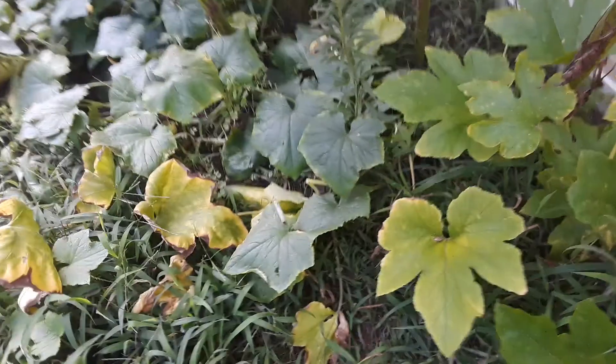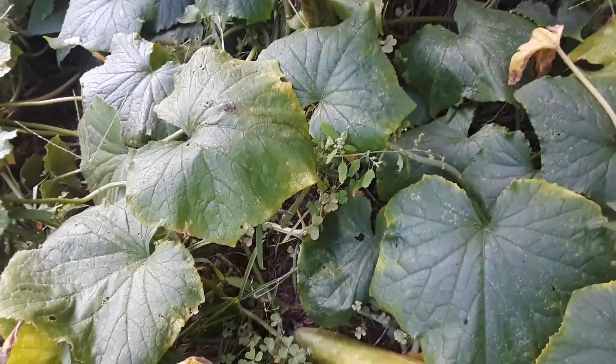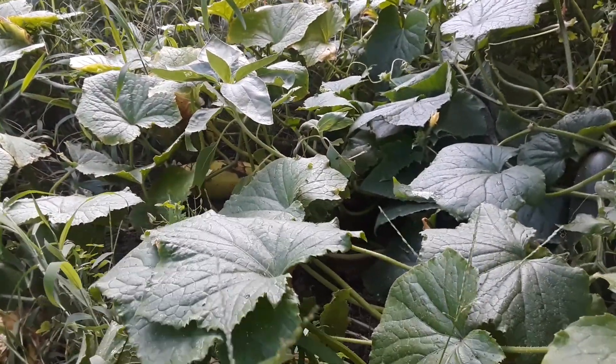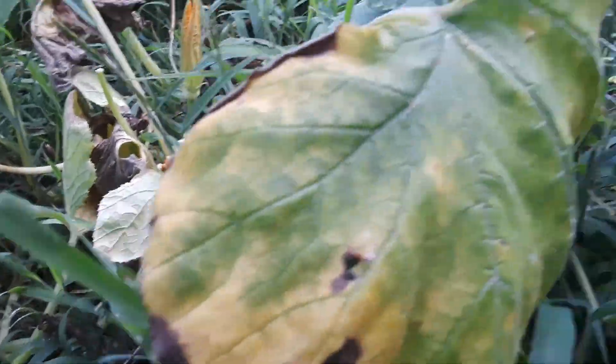We got a cucumber here. I don't know why that one's yellow, but I don't know. We got about 15 cucumbers from this plant this year. They're scattered all over. You just have to look around and then you'll see a cucumber a lot of the time.